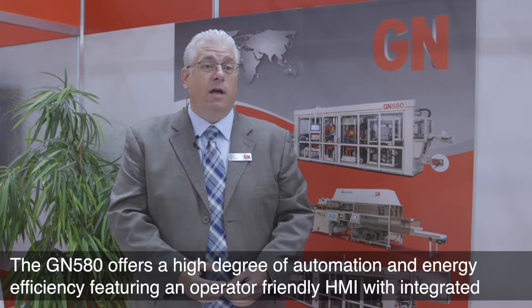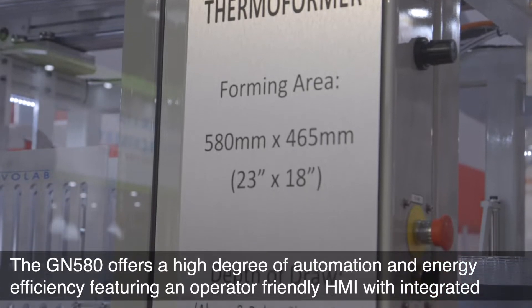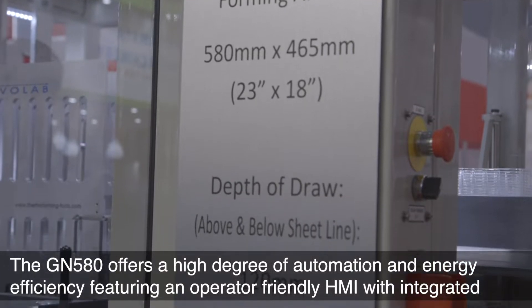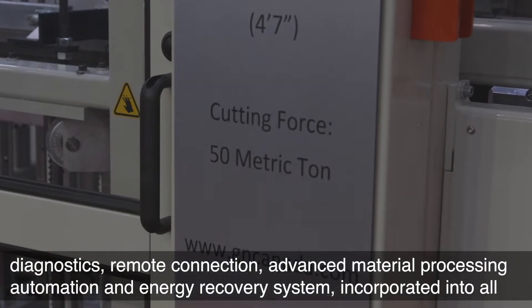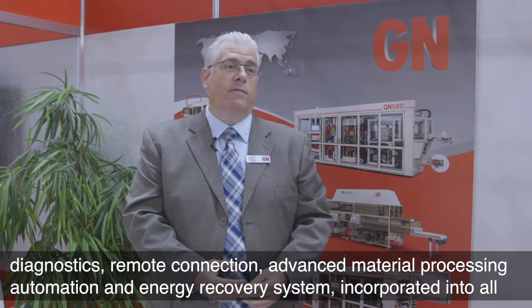The GN 580 offers a high degree of automation and energy efficiency, featuring an operator-friendly HMI with integrated diagnostics, remote connection, advanced material processing automation, and an energy recovery system incorporated into all the servo drives.